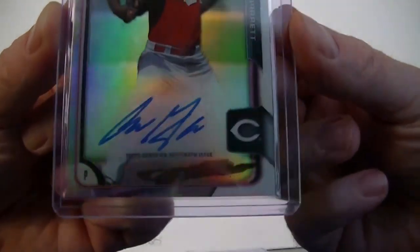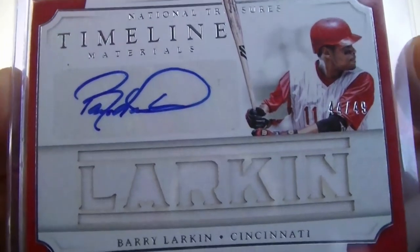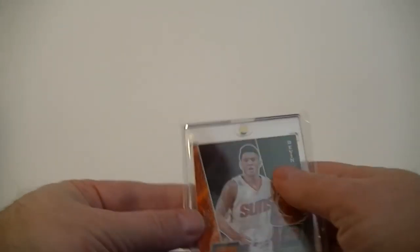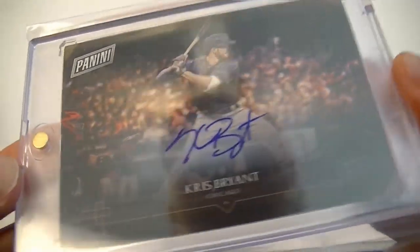Some more eBay pickups: Amir Garrett Reds refractor auto — nice looking, clean card. Also for the Reds, a Barry Larkin National Treasures Timeline Materials numbered 49. I like that it is a sticker autograph, but the signature is completely on the sticker, so that's nice. From the National, a Devin Booker patch numbered 49 from the 2017 National — good-looking card. And finally, I've been looking for a Kris Bryant auto at a good price — I got one from a Black Friday pack. Not numbered but reportedly 25 copies or less. Pretty cool.